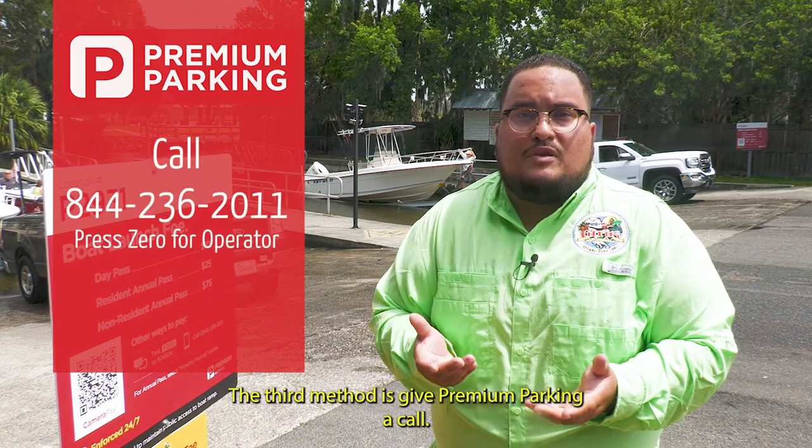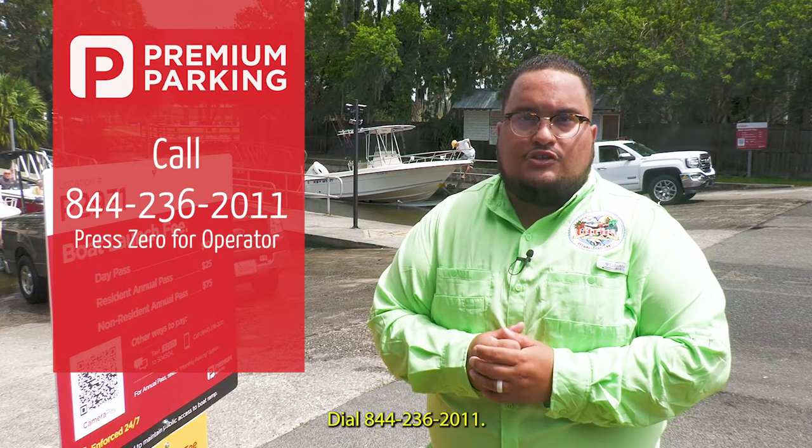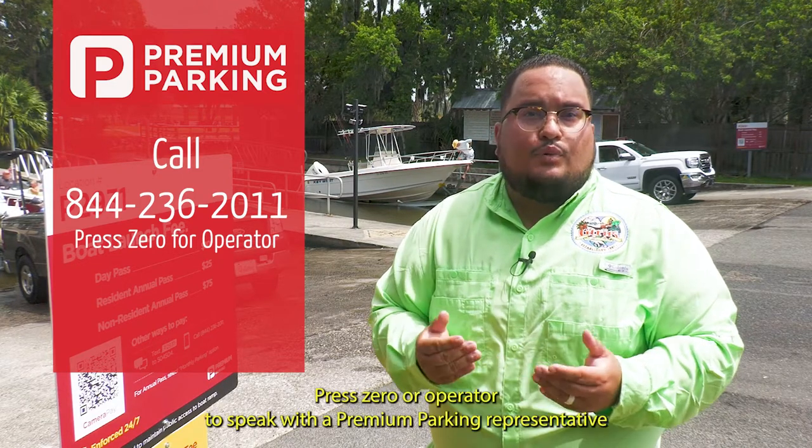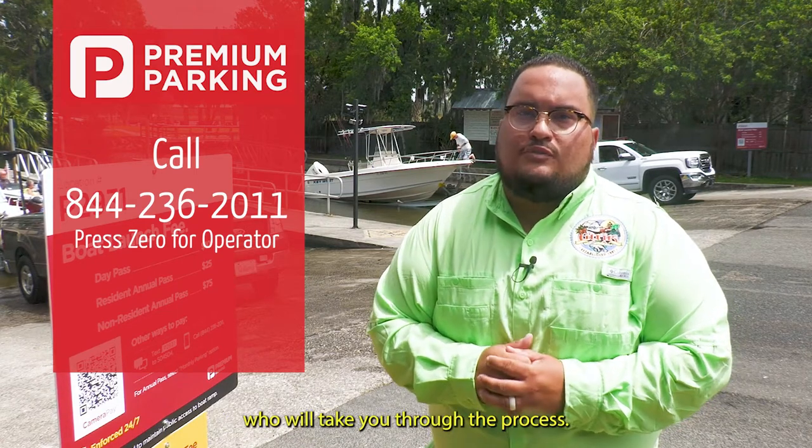The third method is to give Premium Parking a call. Dial 844-236-2011. Press 0 or operator to speak with a Premium Parking representative who will take you through the process.